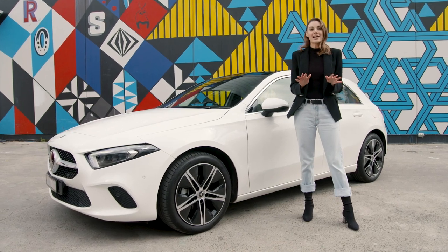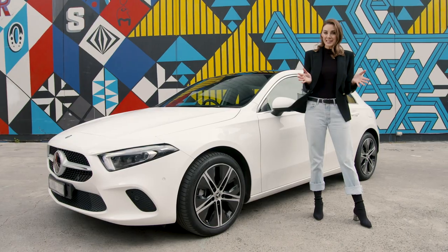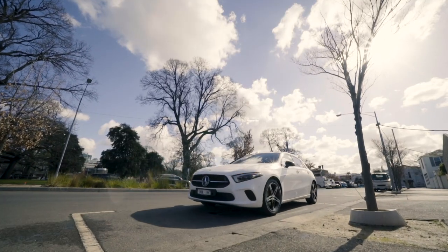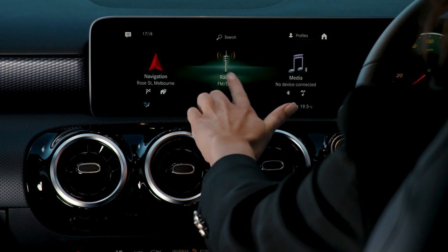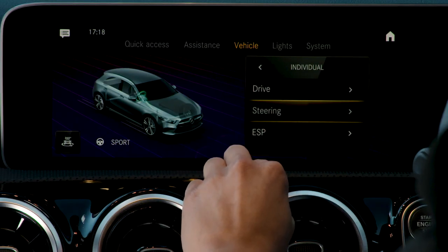Your Mercedes-Benz A-Class allows you to choose from four ways to control many of its key functions — just select the one that best suits you. The A-Class is the very first Mercedes-Benz model to be fitted with a touchscreen, so it's easy to scroll through the menus. Swipe using your finger, tap the arrows and find the function you want.